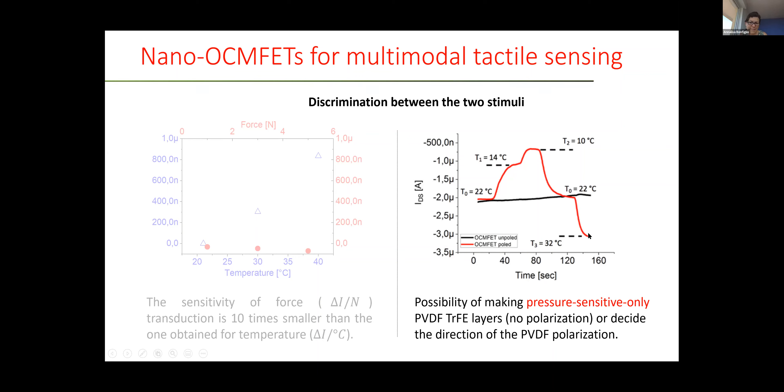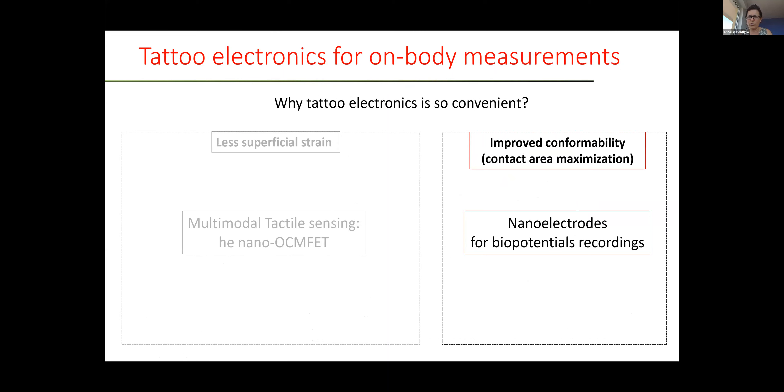By luck, the same is not true for pressure sensitivity. So for future applications, it is envisageable to realize pixel systems with at least two transistors: one with polled PVDF sensitive to both temperature and pressure, and another one sensitive only to pressure, by depositing a PVDF film without polling.